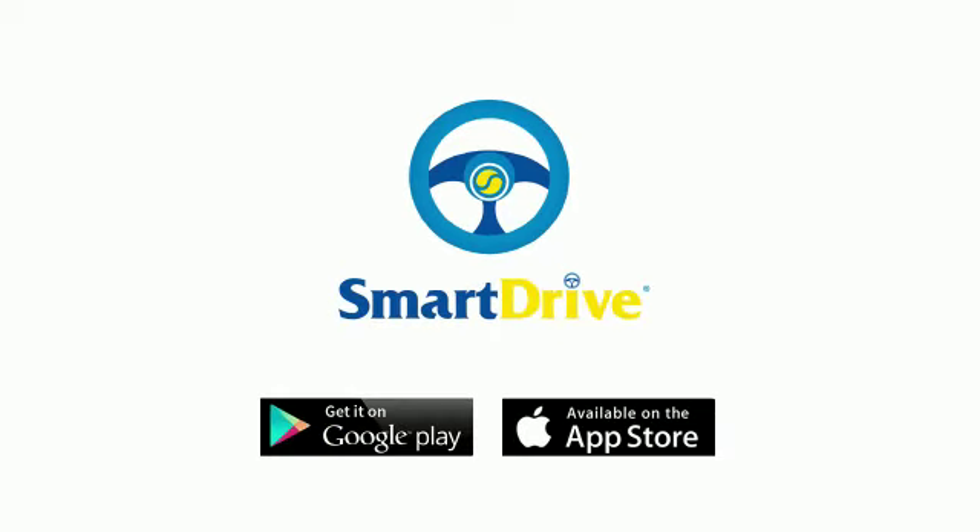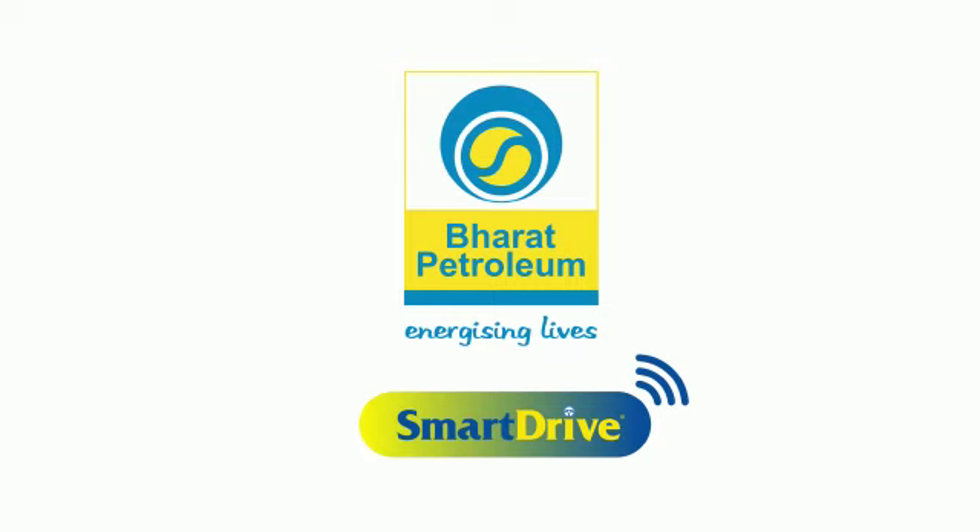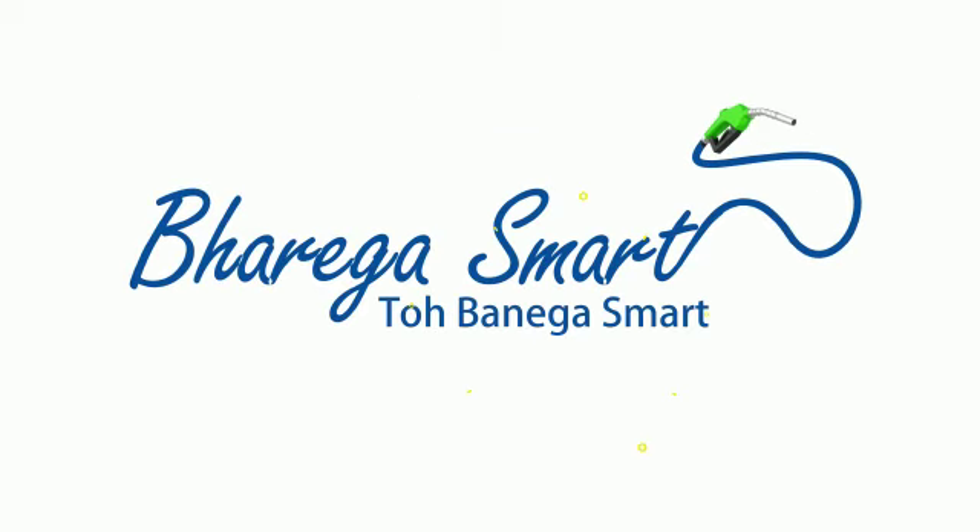What about you? Ab with Bharat Petroleum's Smart Drive fueling wallet. Bharega smart, toh banega smart.